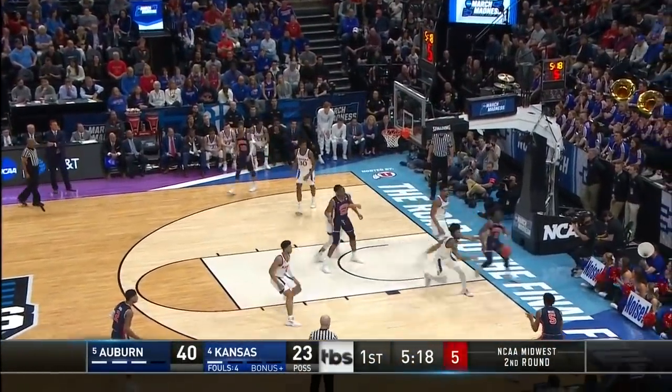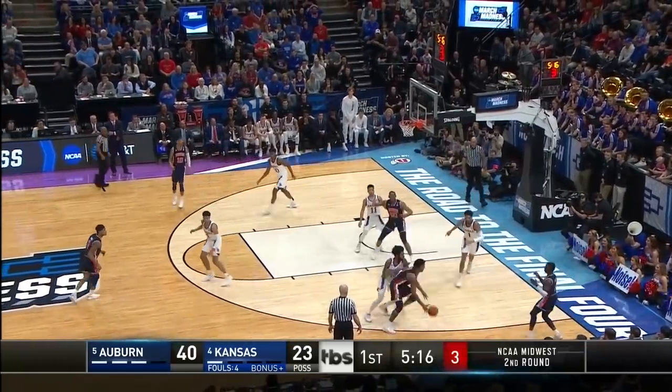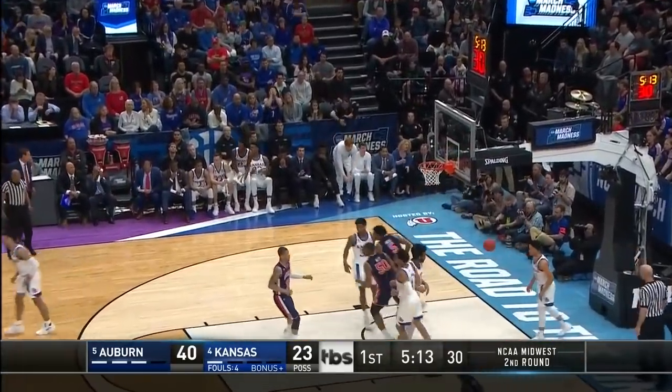Lawson on Harper. Harper to Okiki, shot clock at three — Okiki's got to put it up. He does! For two.